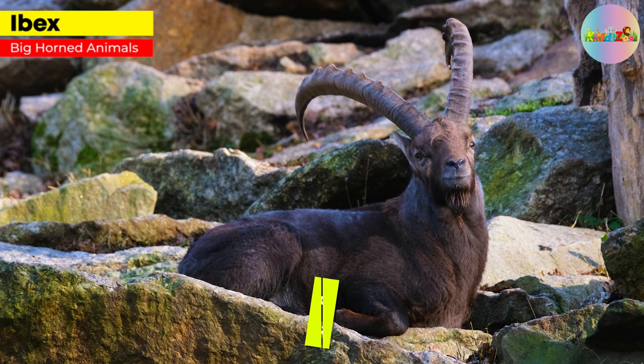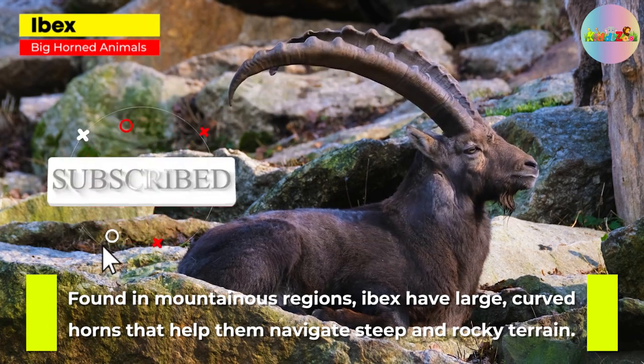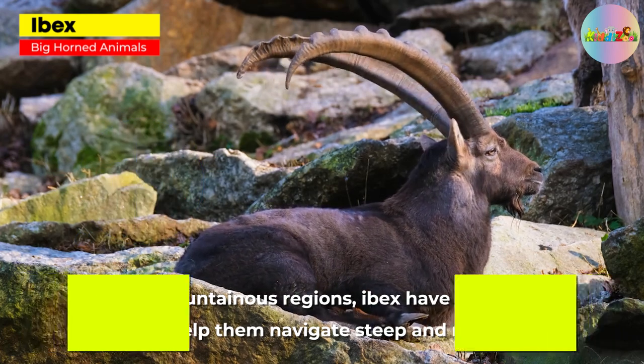Ibex. Found in mountainous regions, ibex have large, curved horns that help them navigate steep and rocky terrain.